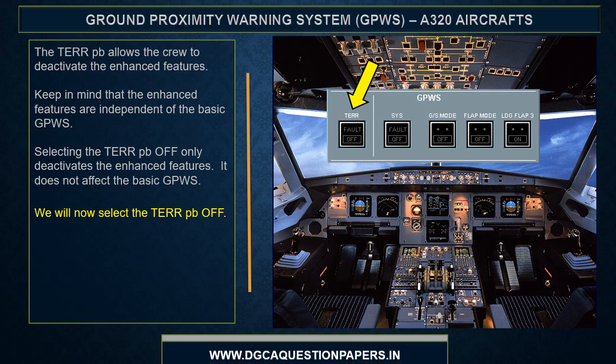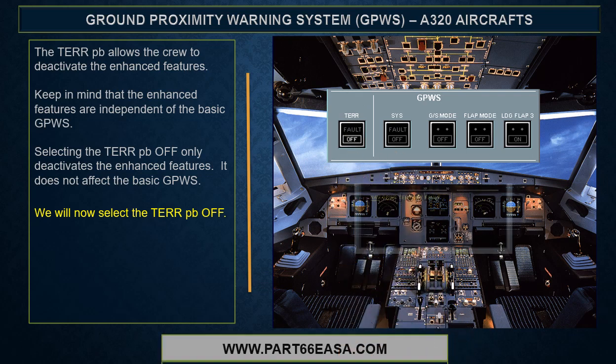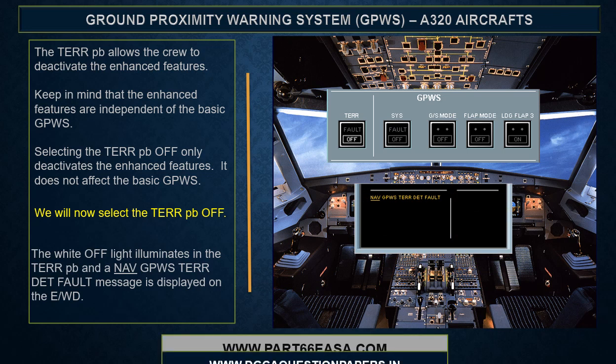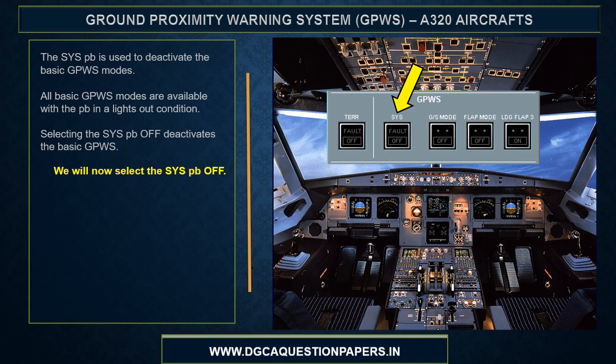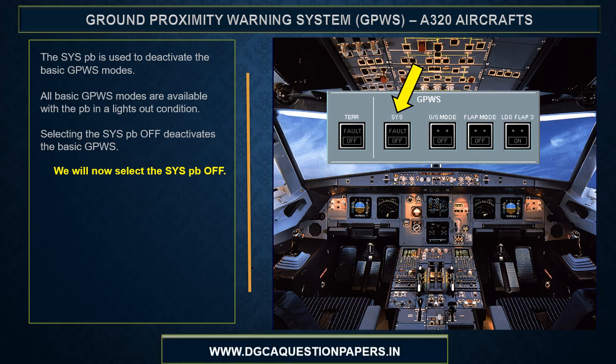We will now select the terrain push button off. The white off light illuminates in the terrain push button and a NAV GPWIS terrain detection fault message is displayed on the EWD. The system push button is used to deactivate the basic GPWIS modes. All basic GPWIS modes are available with the push button in a lights out condition.